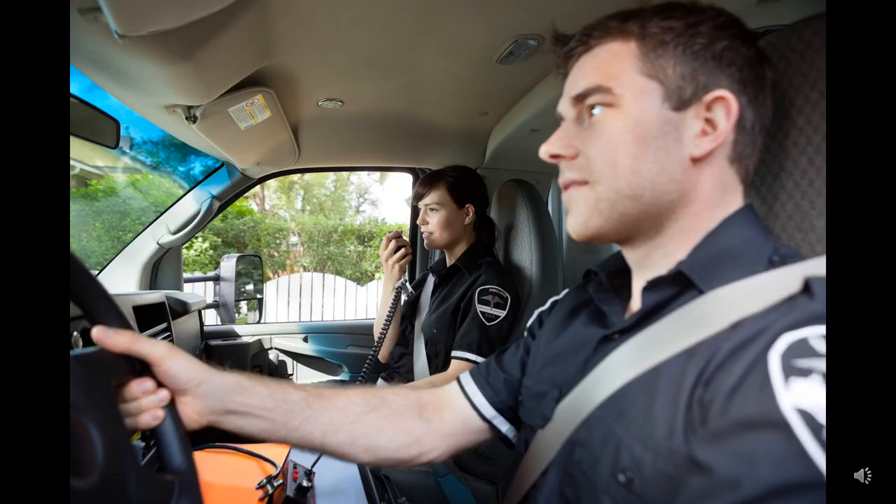Dispatch, this is Ambulance 42. We are approaching City General Hospital with a critical patient. Arrival in five minutes. Ambulance 42, we have a situation. City General is currently experiencing a major cyber attack. They are not accepting any new patients. You need to divert to the county hospital.